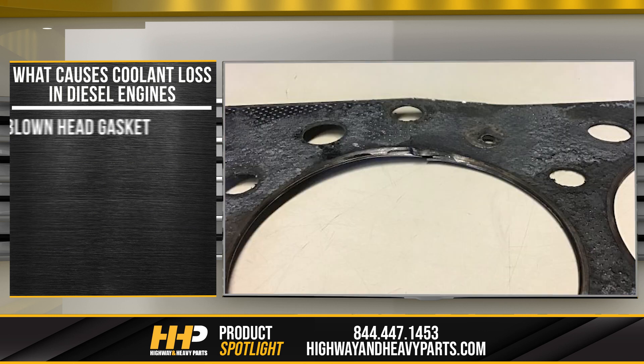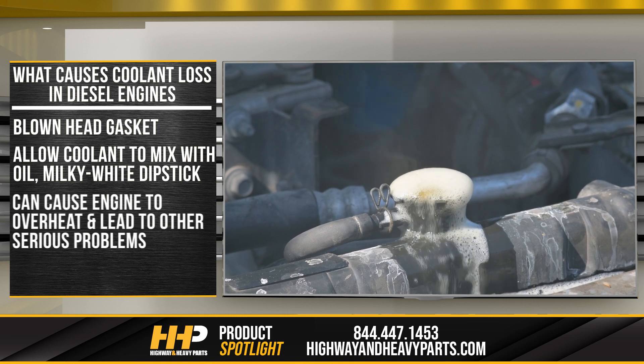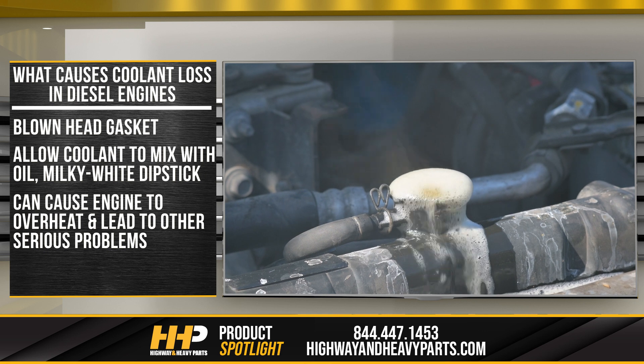Another cause of coolant loss can be a blown head gasket. When the head gasket fails it can allow coolant to mix with engine oil, resulting in a milky white substance on the oil dipstick. This can also cause the engine to overheat and lead to other serious problems.